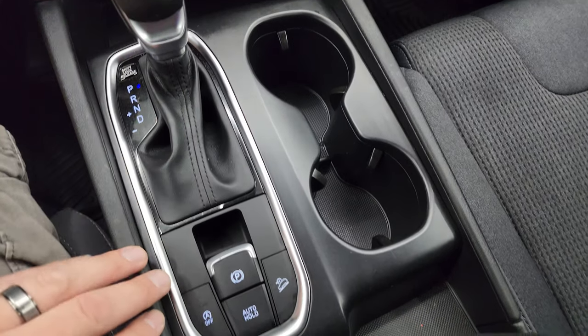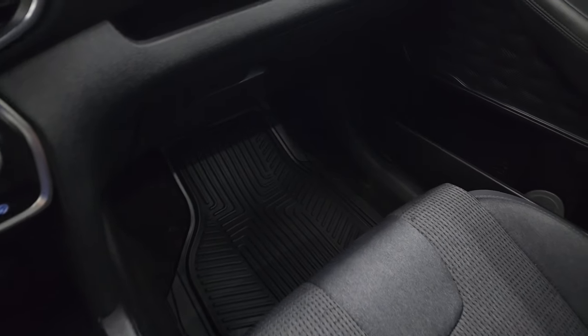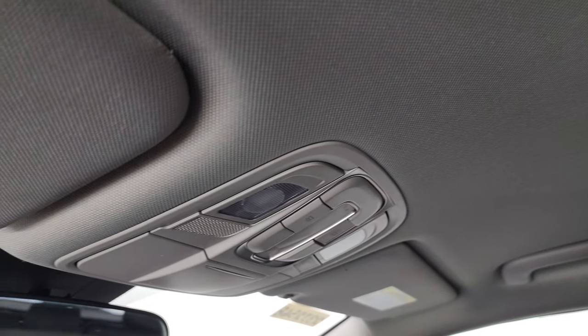You have the 8-speed automatic transmission, start-stop capabilities, downhill assist control, and electronic parking brake. You get a nice all-weather floor mat on that side as well, and the passenger side seat has no rips or tears. The headliner is in fantastic condition and you do get map lights right there.